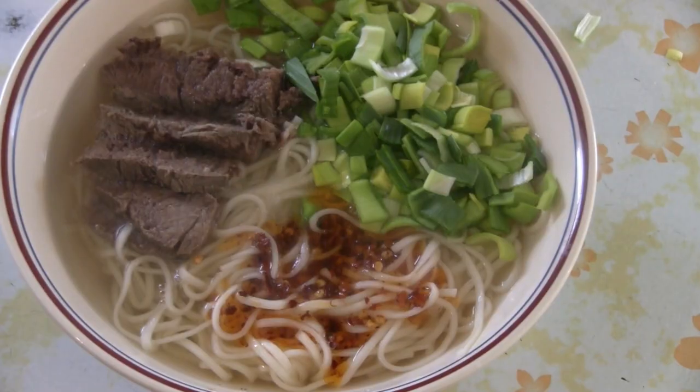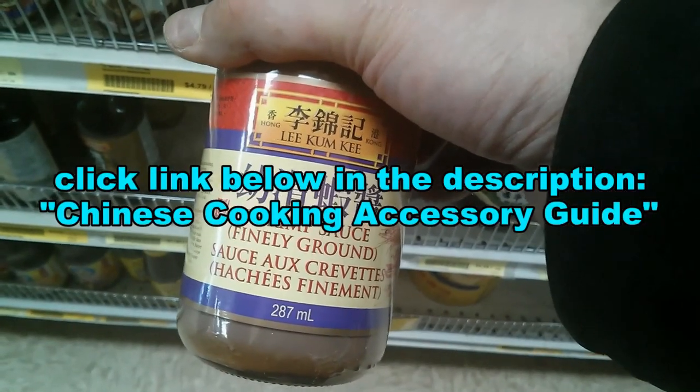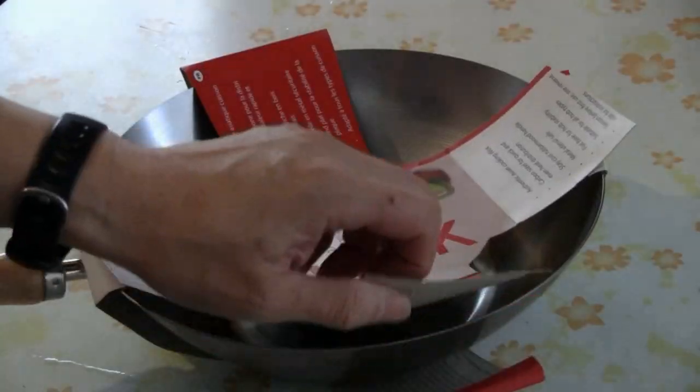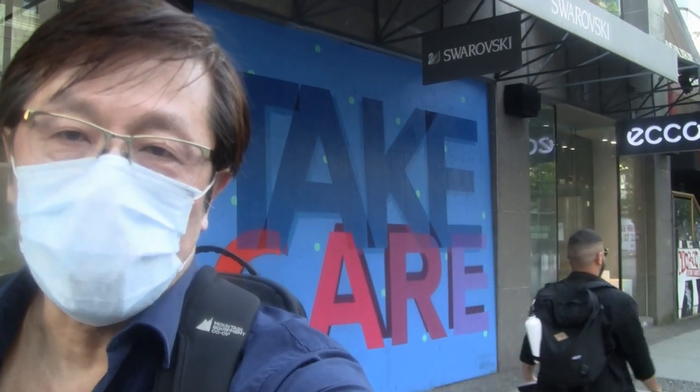Mmm, that was delicious. The beef is really tender. The noodles with the chili oil - that's really yummy. There you have it: Lanzhou noodles, the traditional delicious soup. Enjoy. Now you can order the products and ingredients I use in my cooking videos - just click the link below in the description for the Chinese cooking accessory guide. Thanks for checking out my video. Please like and subscribe - any comments are always welcome. Take care and stay safe.